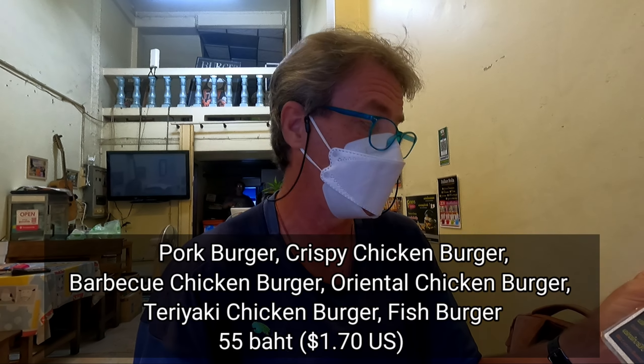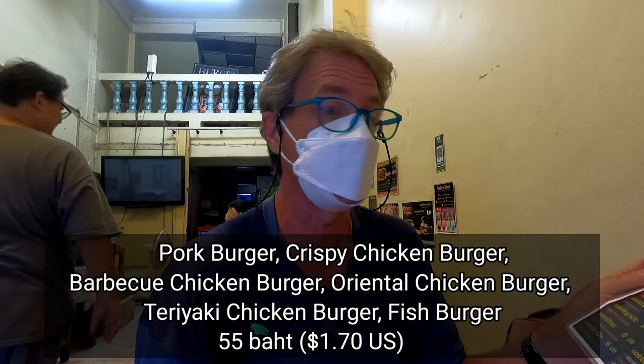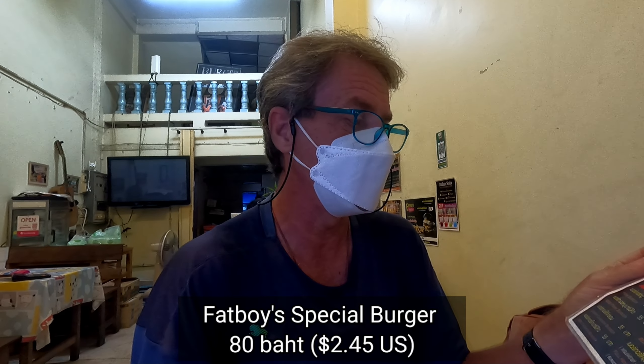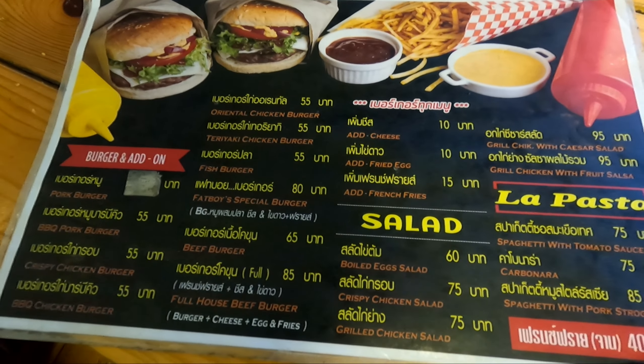I was here last night — I met a fellow Canadian at my hotel who knew about this place and brought me here. I had the BBQ chicken burger, which was just out of this world. That's why I'm back. Looking at the menu: pork burger 55 baht, crispy chicken burger 55, my BBQ chicken burger with fries 55, and the Fat Boys Special Burger at 80 baht.